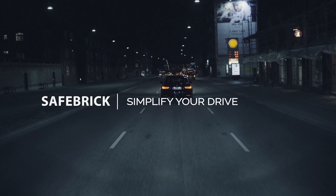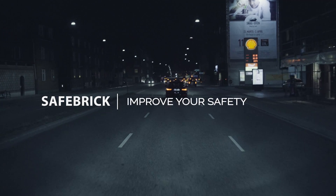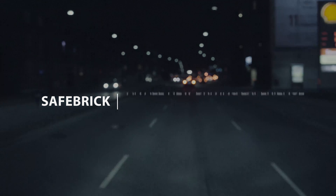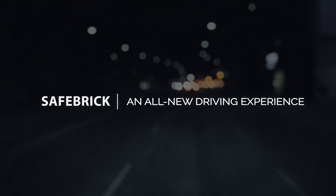Simplify your drive. Improve your safety. Make life easier. Safebrick — enjoy an all-new driving experience.